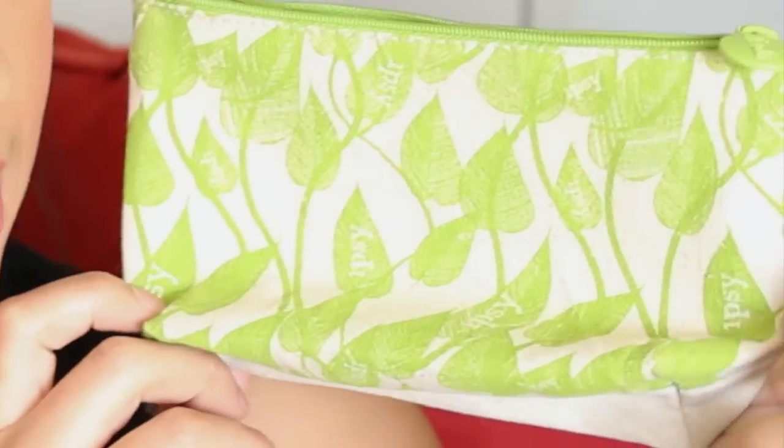The first thing I want to show you is this adorable bag. If you've been with Ipsy for a while, you know they usually send bags that are more plastic or not fabric. This one is fabric — it looks very hippie, recycled kind of material, and I really like it. It's probably one of my favorites from the whole year I've been with Ipsy. I can put my sunscreen, sunglasses, or other stuff in it for the beach or the pool.